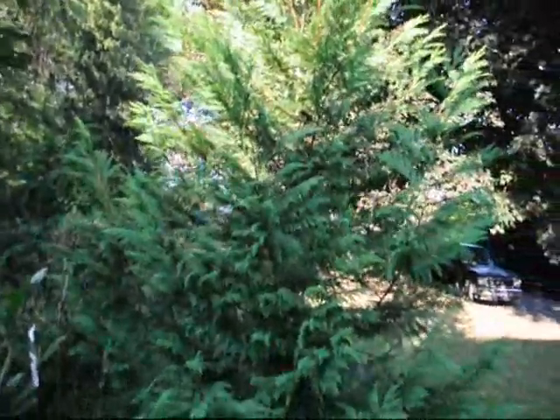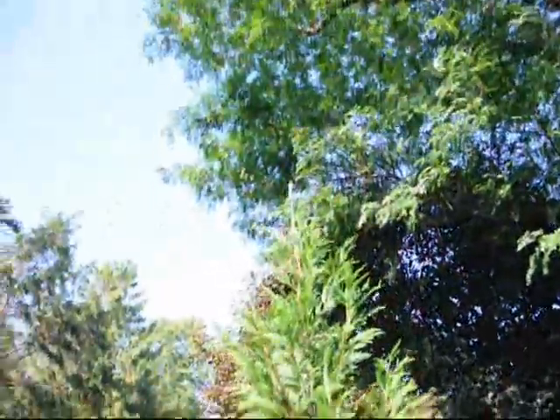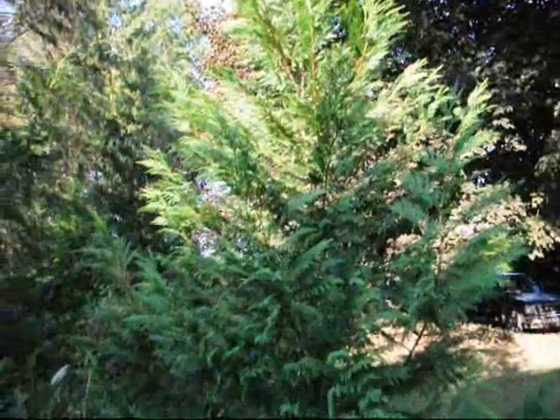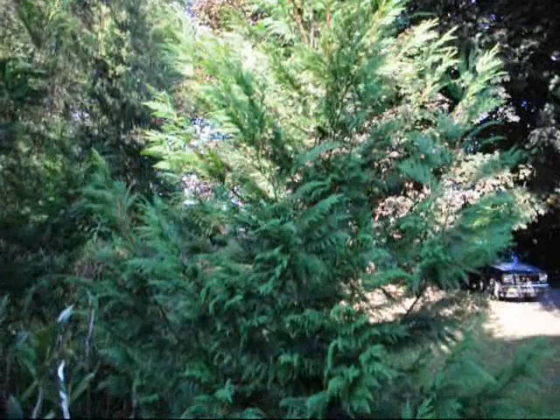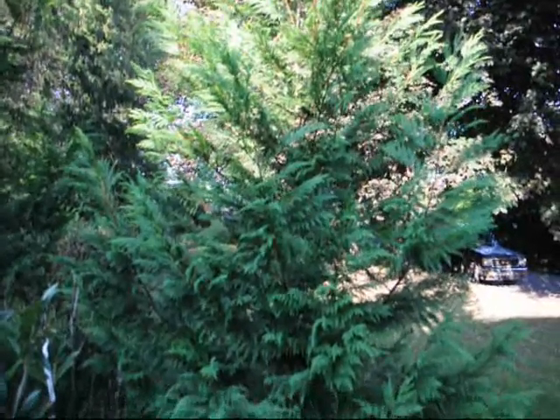We sell these trees in many sizes — this is about a 10 to 12 foot size tree, and we sell them from 3 foot up to 14 foot. We do deliver and plant these all up and down the East Coast. Give us a call at 215-651-8329. Thank you.